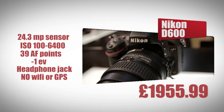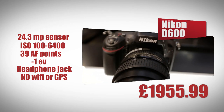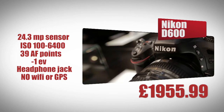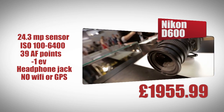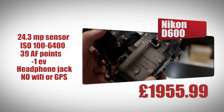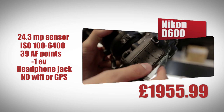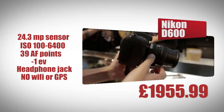The Nikon D600 has a 24.3 megapixel sensor with an ISO range of 100 to 6400. It has 39 autofocus points with a light sensitivity down to minus 1 EV. It can record video in full HD resolution and has a headphone jack. It doesn't have WiFi or GPS built in, although these can be added by buying extra adapters.